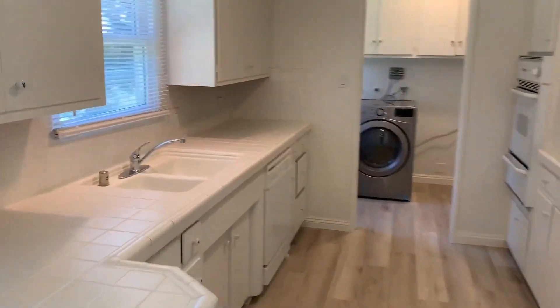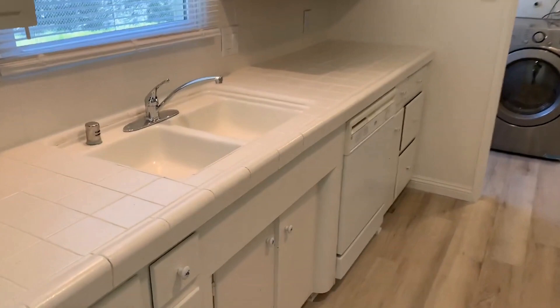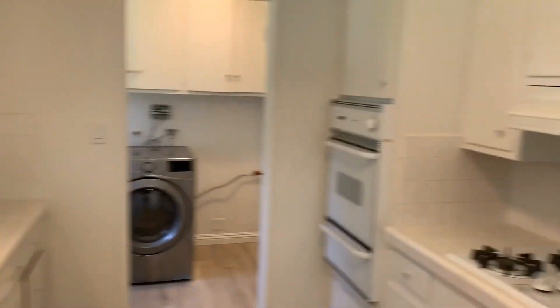Moving on to the kitchen — fully equipped with a refrigerator, stove, oven, and dishwasher. There is no microwave at this property.